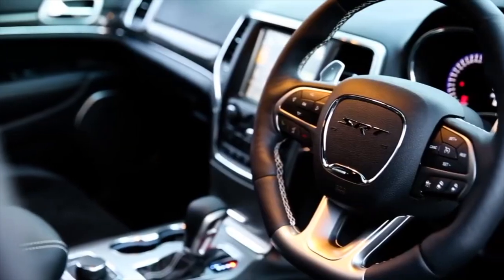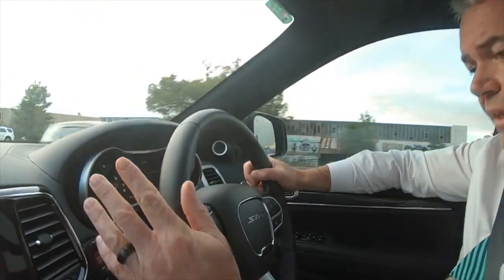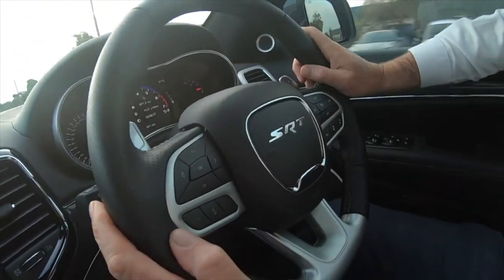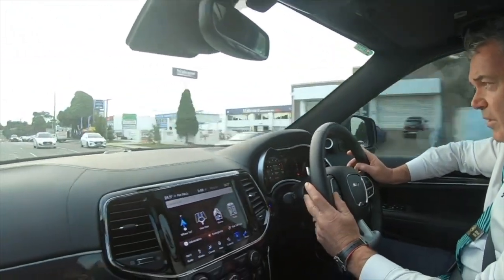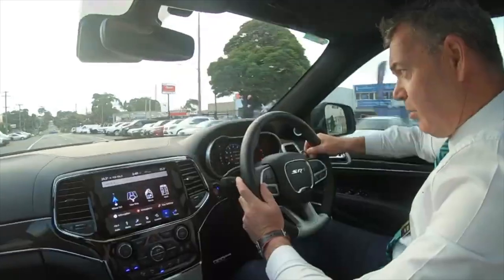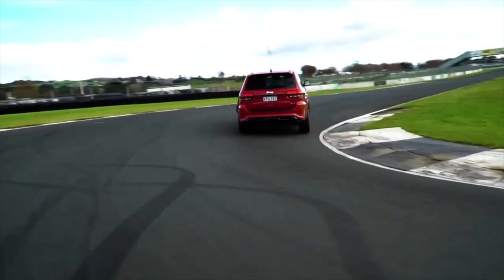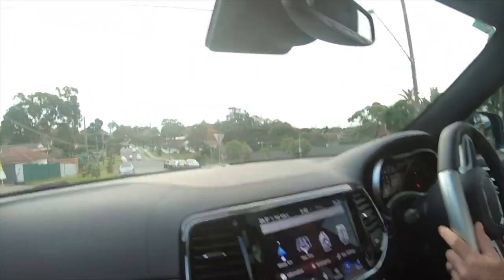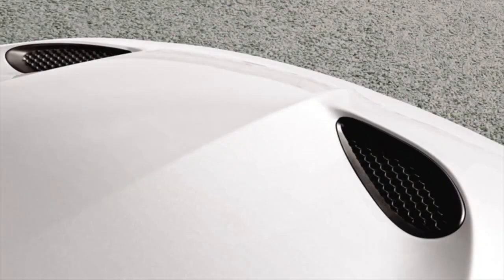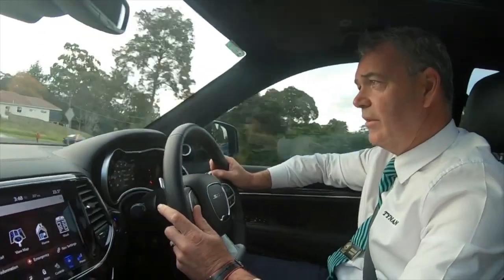What I like about it is it's got a nice chunky steering wheel. Everything you need is on the dash — Bluetooth, cruise control, paddle shifts if you want to go to a paddle shift situation. On highway driving, it's just like driving a normal car. The 6.4 litre Hemi actually shuts down four cylinders and goes into a four-cylinder mode.